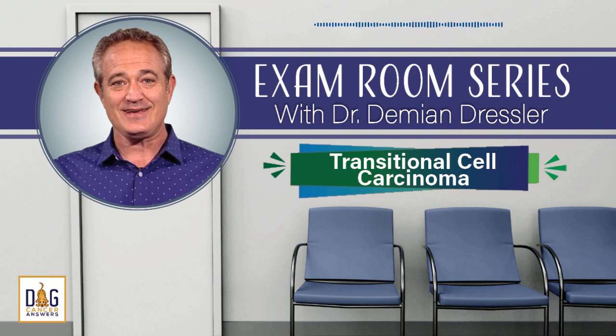Today, on our special exam room series: Transitional Cell Carcinoma, also known as TCC, and what you need to know to help your dog. Welcome to Dog Cancer Answers, where we help you help your dog with cancer. Here's your host, James Jacobson.